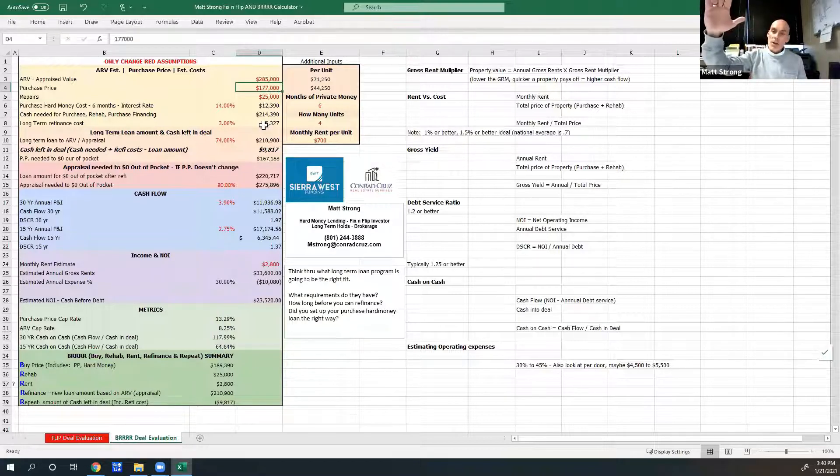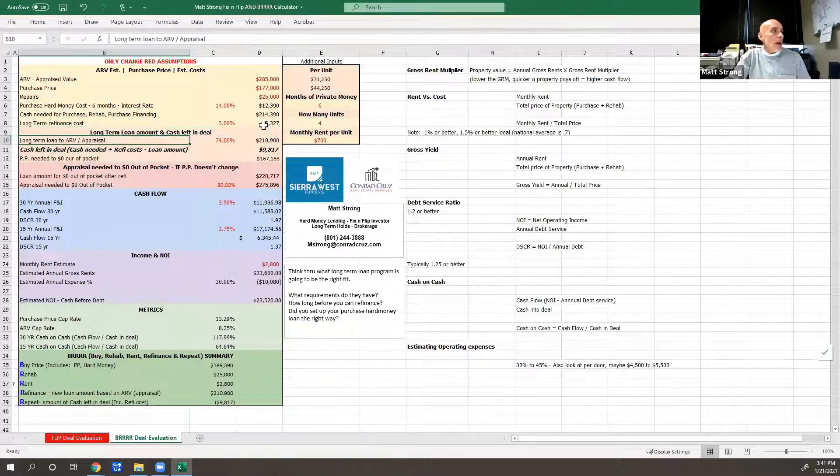What's it going to take to get there? What are the strings attached with that long-term loan? Typically those are going to be 25% equity and then they'll give you a 30-year fixed rate amortized loan. So if we get an appraisal — you've bought this for $177K, you put $25,000 into it, you hold it for six months, and now you have a property worth $285K. The bank says: 'Tyson, it's worth $285K. Our loan program says we'll loan 75% of that' — that's $213,750. We're giving you a loan for $213,750.